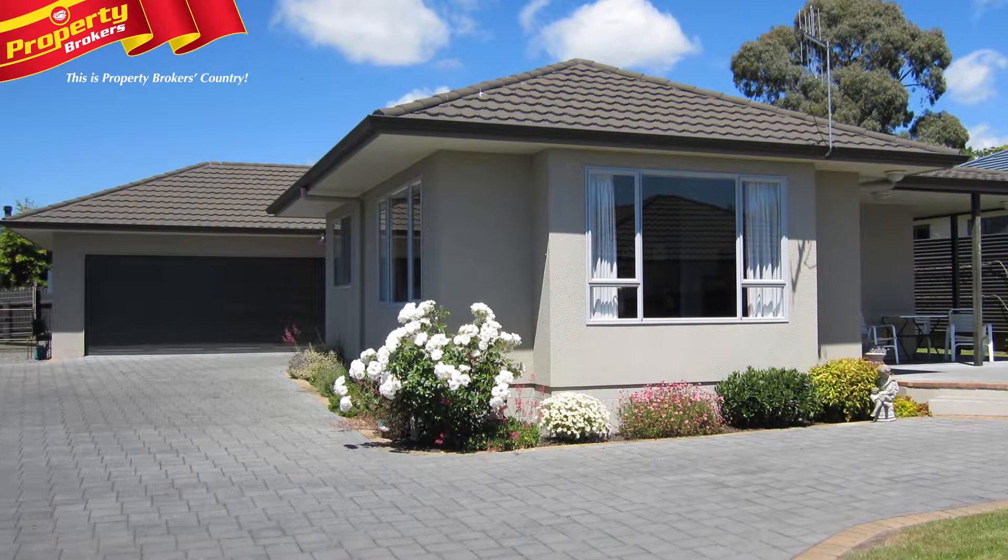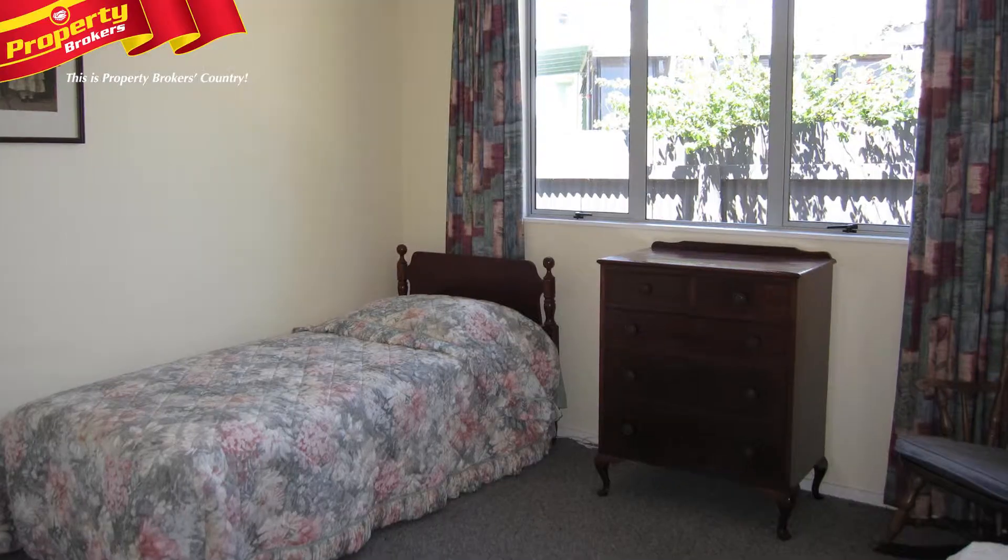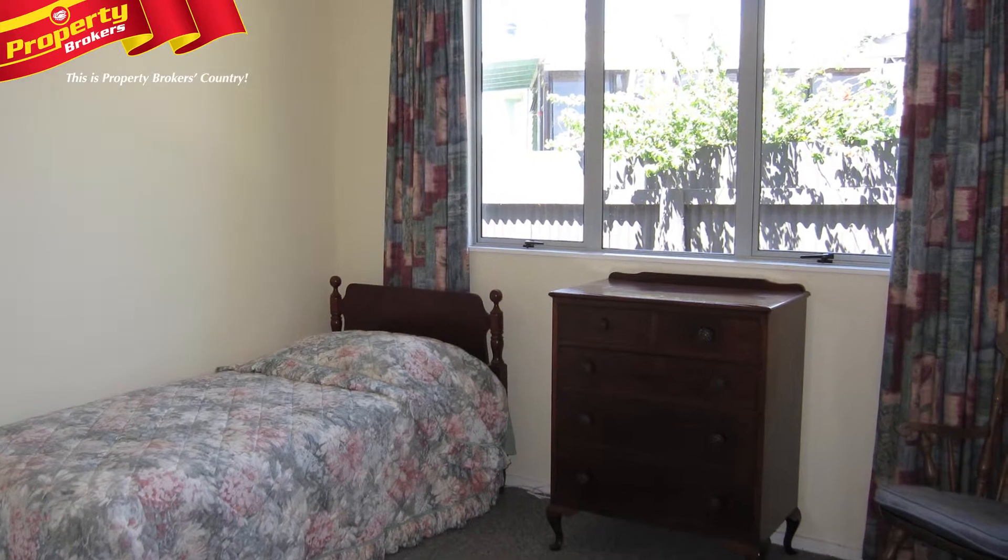This fabulous home also has excellent storage and an integral double garage with automatic door opener, which will be ideal for parking and unloading shopping bags.